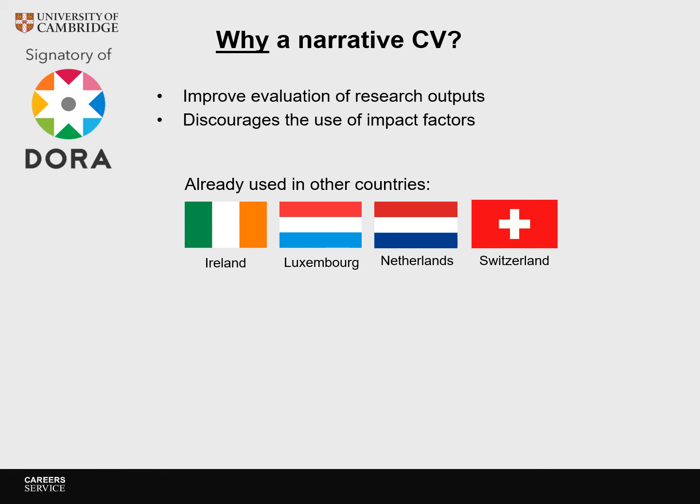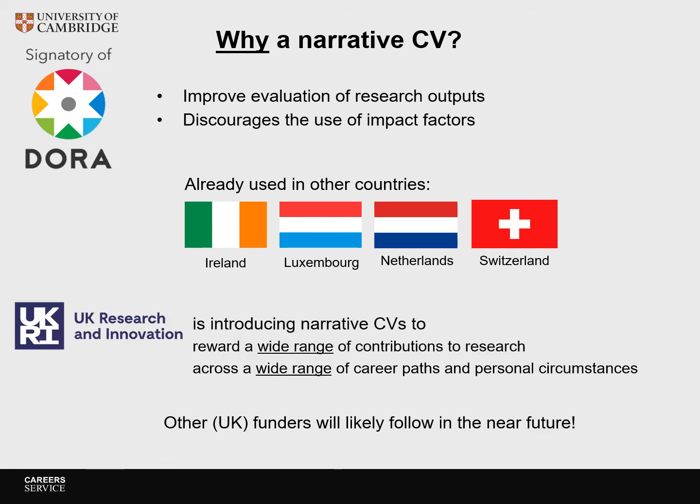Narrative CVs are already being used by the Dutch Research Council, the Swiss National Science Foundation, the Luxembourg National Research Fund and the Ireland Health Research Board. UK Research and Innovation, which includes the seven research councils, is introducing narrative CVs to make research more inclusive, and other UK funding bodies are looking at doing the same in the near future.